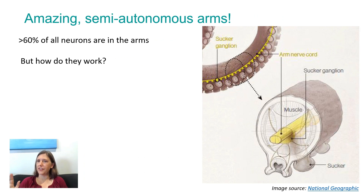Arms deserve an extra lot of attention in cephalopods, because they're super cool. A lot of my pictures today are going to be from octopuses, but arms are also very important in cuttlefish, squid, and the other members of the cephalopod family as well. More than 60% of all the neurons in an octopus or cuttlefish — but especially in the octopus — are found in the arms.